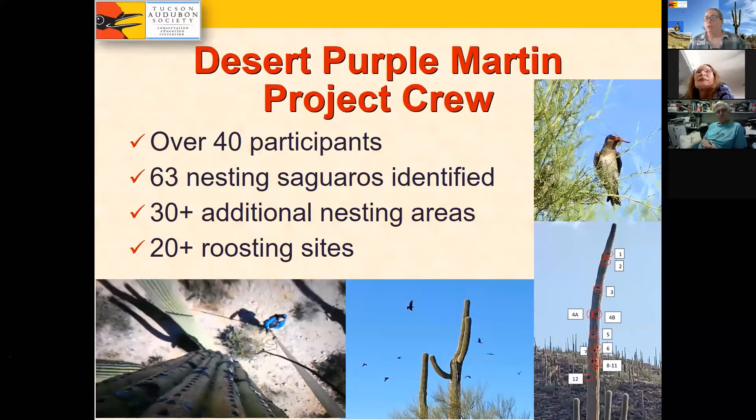Despite all challenges, the Desert Purple Martin Project crew was amazing. We had over 40 participants in our pilot year. We identified 63 nesting saguaros and gathered data on them. We had an additional 30 nesting areas identified but not pinned to a specific saguaro or nest hole. We also identified over 20 roosting sites. It's a really great amount of data gathered for a pilot year.